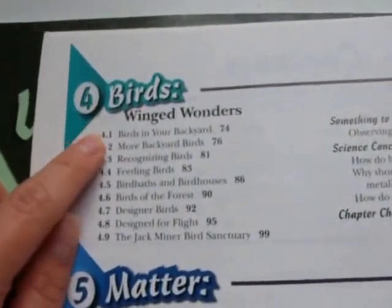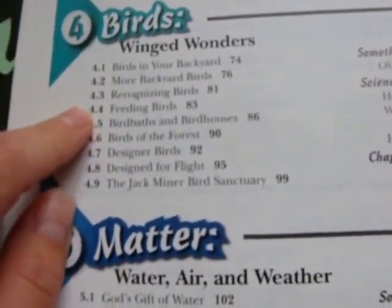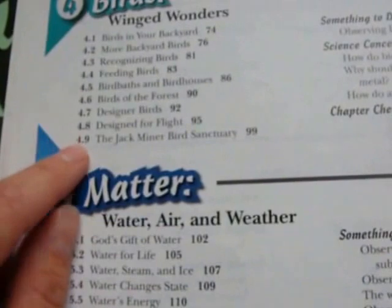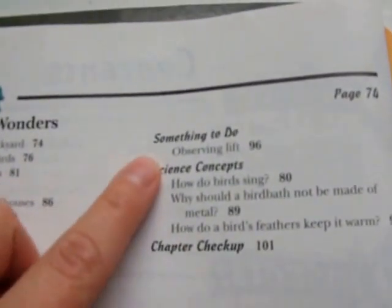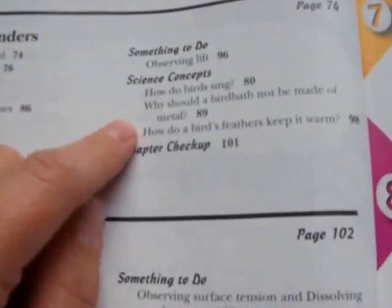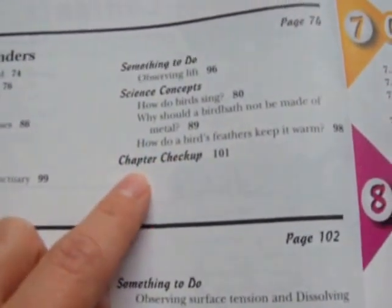Chapter 4 is about birds. Topics include birds in your backyard, recognizing birds, feeding birds, bird baths, bird houses, birds of the forest, designer birds, design for flight, and the Jack Miner bird sanctuary. Activities include observing lift, and science concept questions such as: how do birds sing, why should a bird bath not be made of metal, and how do a bird's feathers keep it warm.